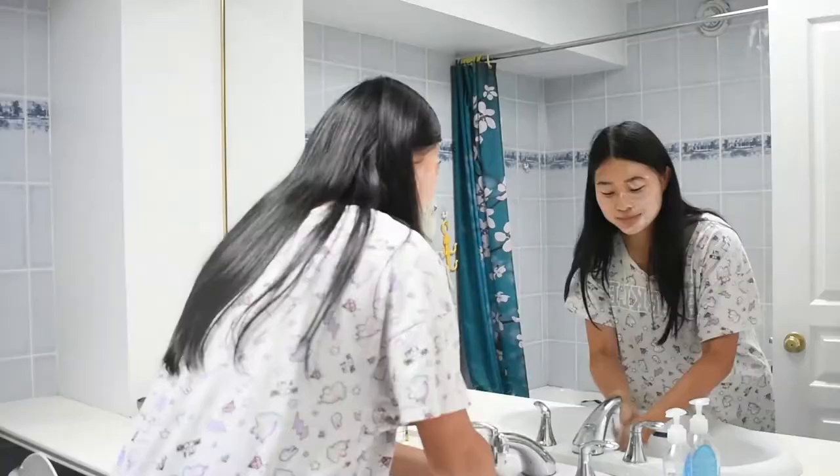My first class today isn't until 9am, so I like to start off my day with my morning routine followed by some breakfast. I first wash my face, then apply my skincare, do my makeup, and finally brush my teeth. Once I head back to my room, I get changed so I'm ready to start my day.